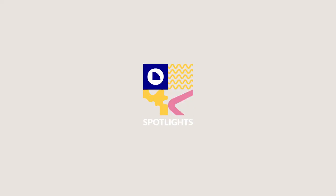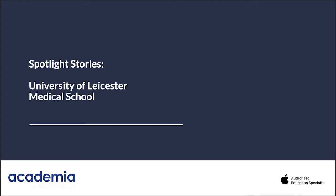Good afternoon, ladies and gentlemen, and thank you ever so much for joining another event of Academia's. Welcome to another webinar as part of our Spotlight Stories campaign. This is where we get under the bonnet of some of the most innovative education establishments in the UK. I'm Luke Holcroft-Young, one of the directors of Academia Group.